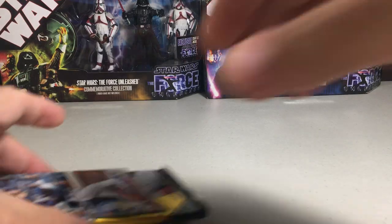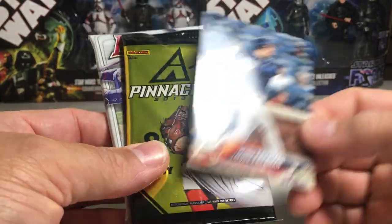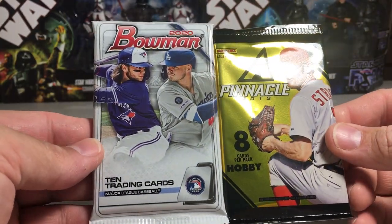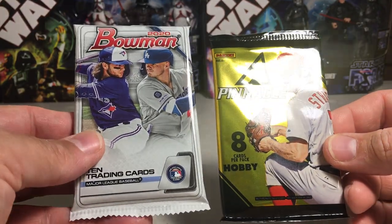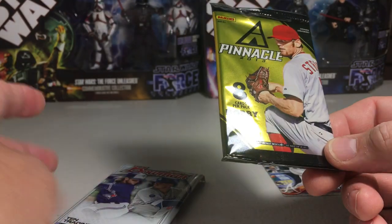They should disguise them a little bit better. You got a Freddie Freeman. Hey, 2020 Bowman and a Pinnacle pack. So let's save the Bowman, let's open the Pinnacle — and that's a hobby pack.